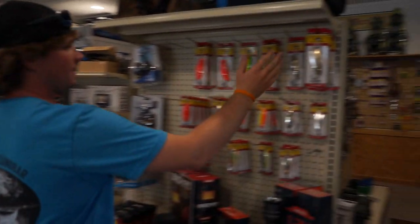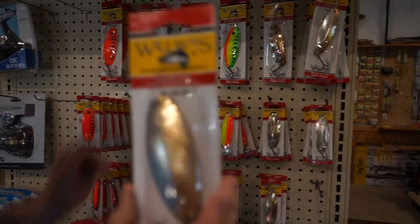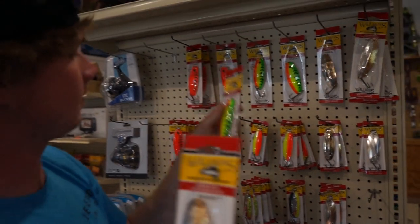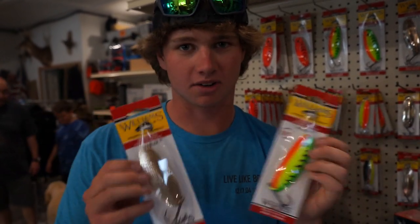Let's show them what we're using. The hot bait around here are these wobblers. This color right here is good — that's the genuine gold color. And then we got fire tiger. We got fire tiger and gold we're going to use tonight. Chase has some spots where his dad's been doing good — fishing around islands and weed beds. We're going to go out and cast these big spoons for pike and see how we do.